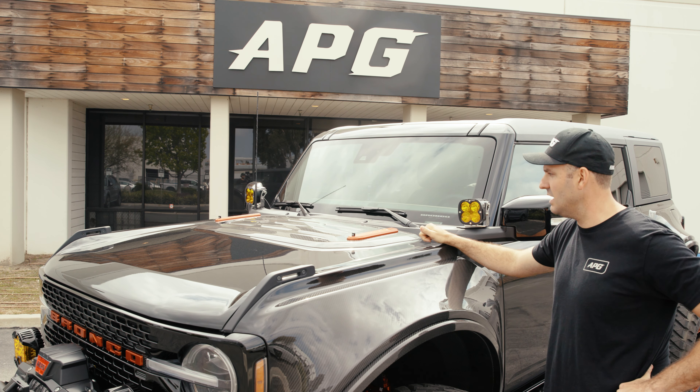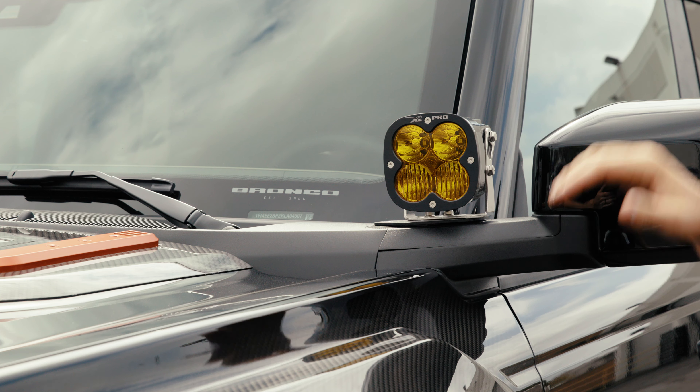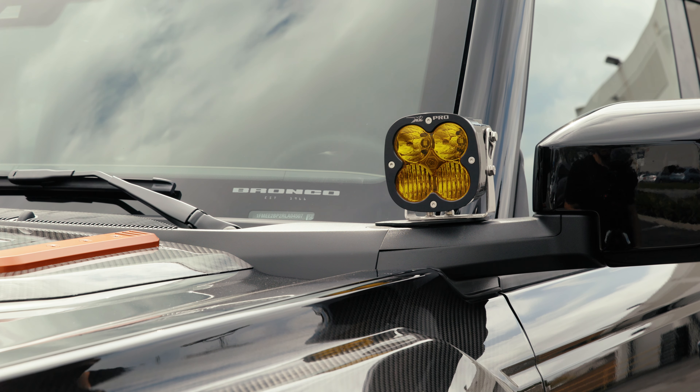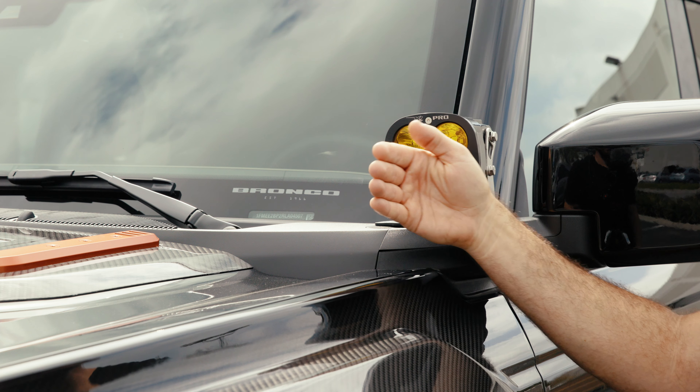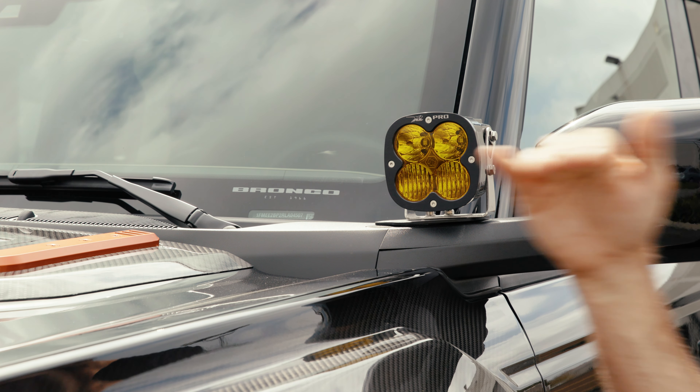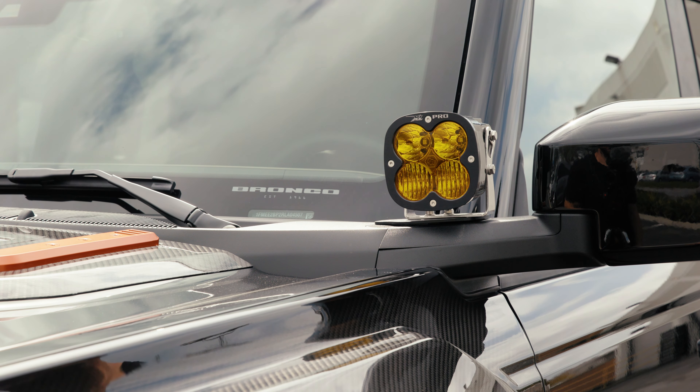It's beautiful, functional, and adds a lot of pop to the car. Sitting up here on the A-pillar are these XL Pros, also outfitted with an amber lens. We've given them a slight tilt outward so you've got really good focus heading down trail and a good field of view even for oncoming drivers.